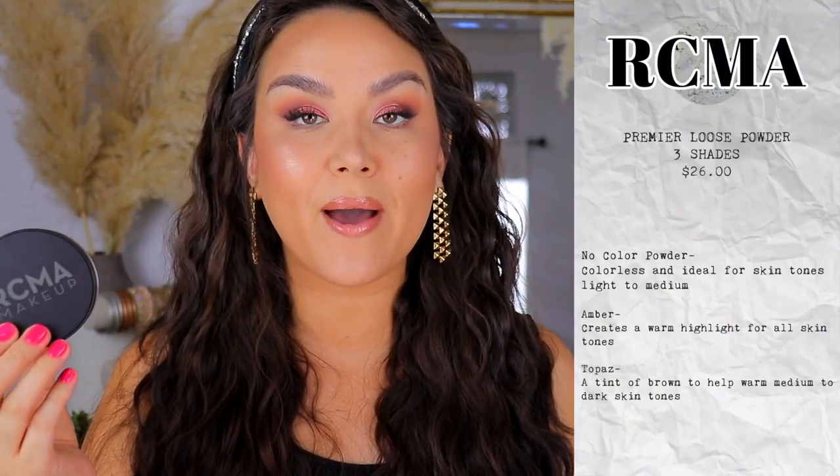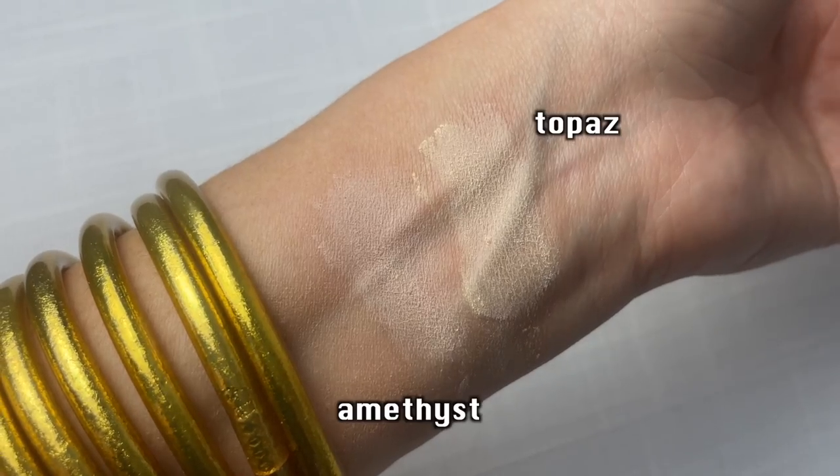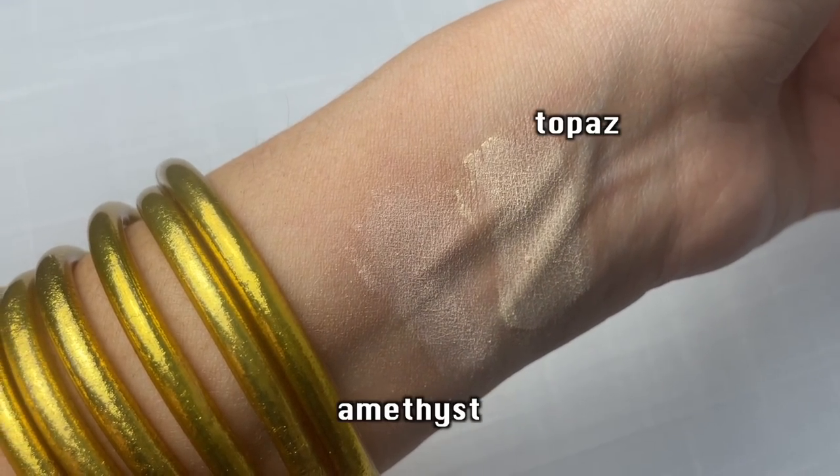And then finally, we have the Premier Loose Powder, available in three different shades, retailing for $26. It says that it can be applied pre and post foundation, which I'll be getting into during the demo.